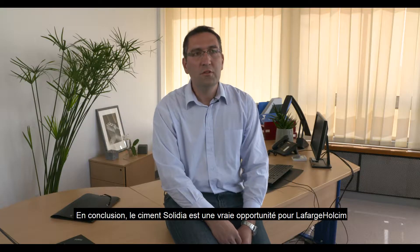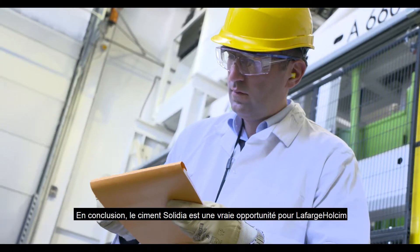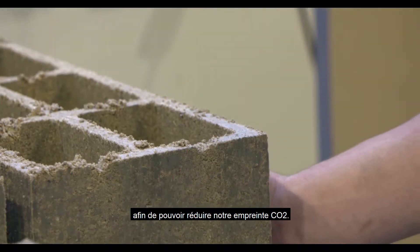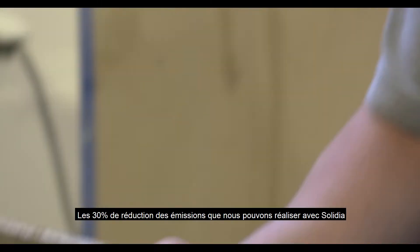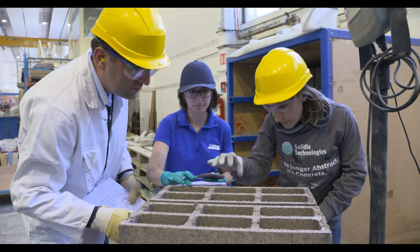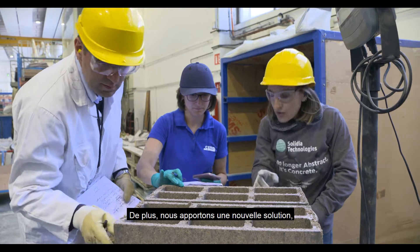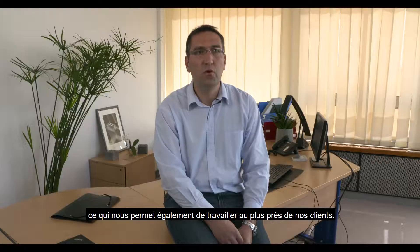As a conclusion, Solidia cement and Solidia clinker is really interesting for LafargeHolcim in order to reduce our CO2 footprint. The 30% emissions reduction that we can achieve with Solidia is very significant for us. Moreover, we bring a new breakthrough solution to the market which enables us to work more closely with our clients.